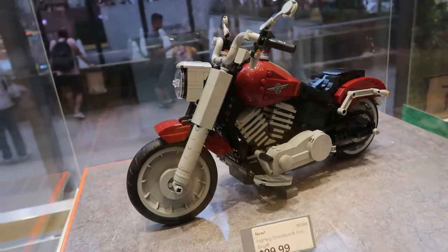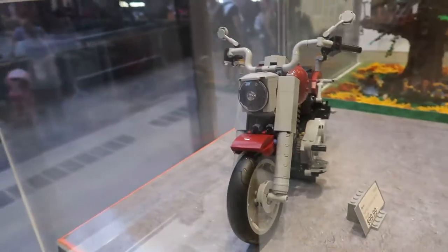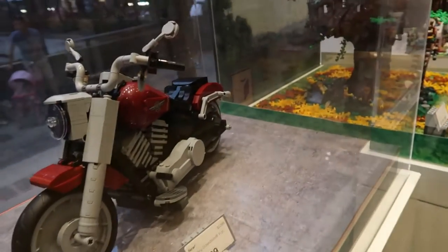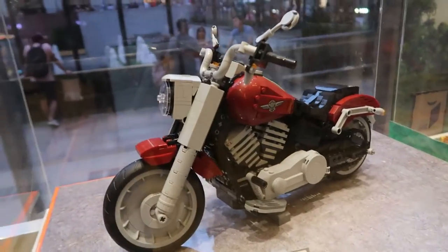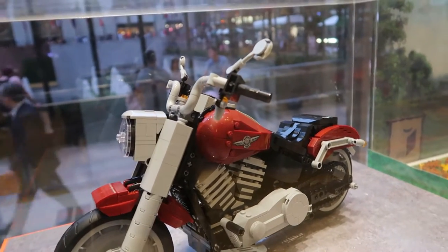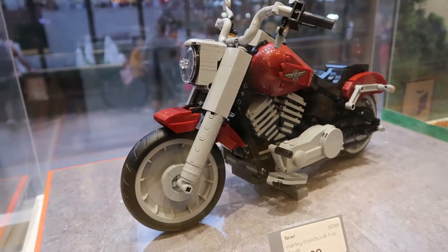So here we have a motorcycle — that's what it looks like. Very cool, very well built. They must have had special pieces like for the candles and the lights and everything like that. Very very cool.